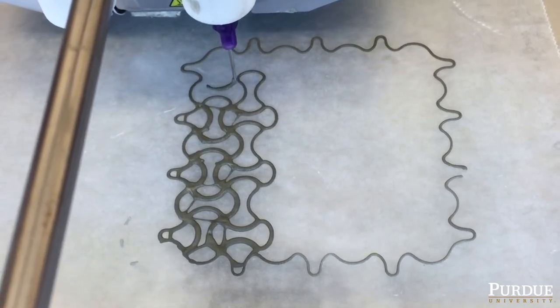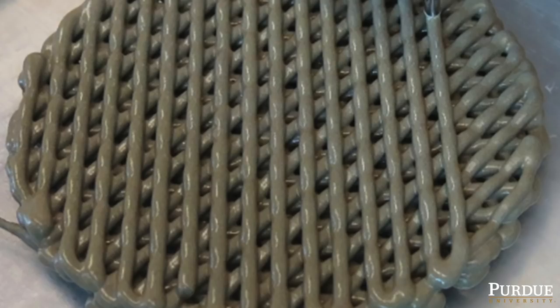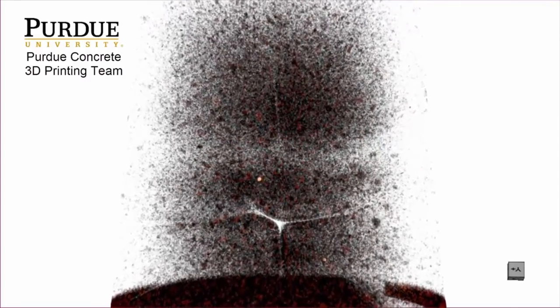3D printing allows you to incorporate various design concepts, and therefore it allows you to fabricate elements with a specific architecture. However, one weakness is that the layer-by-layer printing process typically involves formation of internal flaws and non-uniformities in the microstructure of the material.